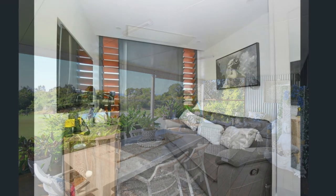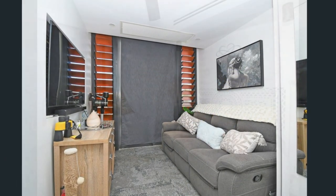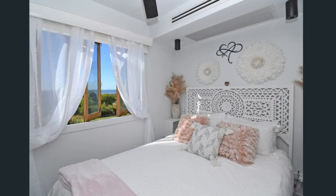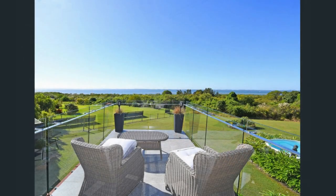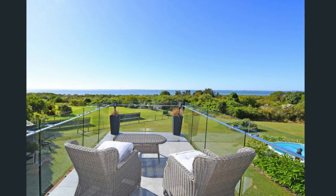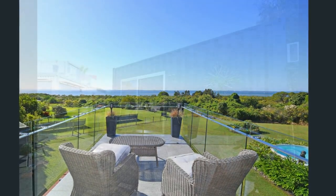Upstairs there is a master bedroom with additional office space and an ensuite bathroom. The master bedroom features a queen-size double bed with warm bedding and a large glass window for daylighting. The transition between indoors and outdoors was paramount in the design of this home, as evidenced by the numerous outdoor spaces.